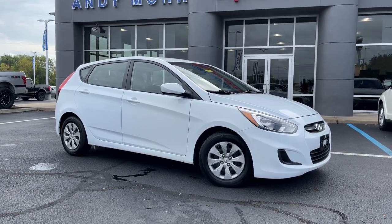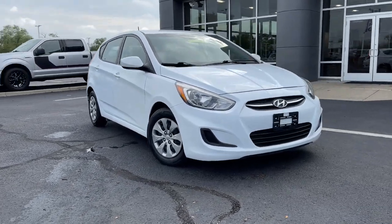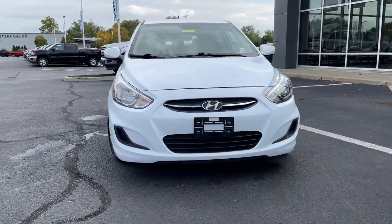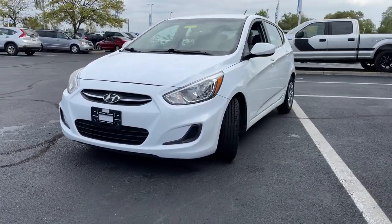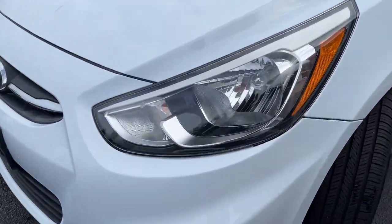Hop into the 2017 Hyundai Accent. This vehicle still has fewer than 70,000 miles on the clock, so it won't last long. Give your daily drive an infusion of comfort, style, and connected tech in this value-minded Accent.